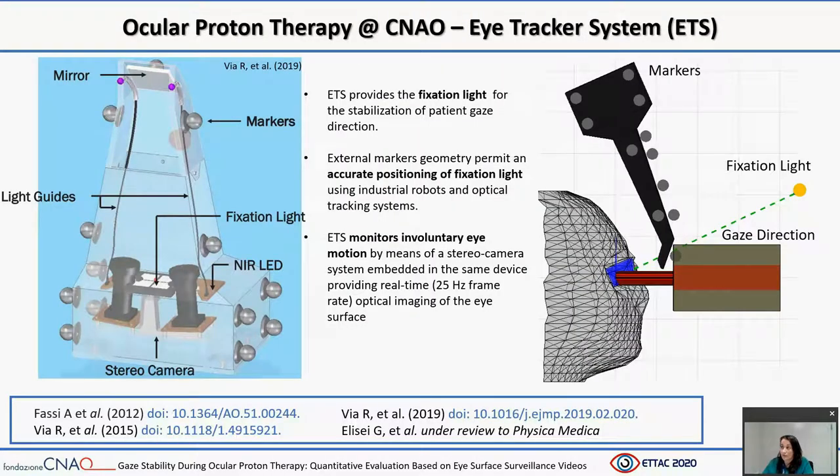At the National Center, a custom eye tracker device is used in clinical practice. In summary, the eye tracking system provides the fixation light for the stabilization of patient gaze direction. This fixation light, embedded in the device, is visible to the patient through a mirror inclined at 45 degrees placed at the terminal part of the device. The eye tracking system is equipped with a configuration of external infrared reflective markers, calibrated with respect to the fixation point. Finally, the eye tracking system features a stereo camera system providing real-time optical imaging of the eye surface used to monitor involuntary eye motion.